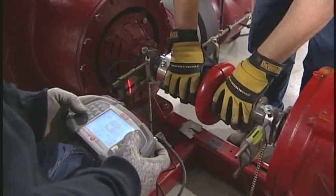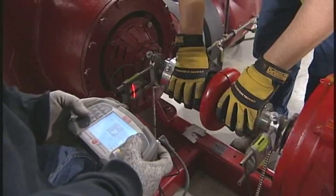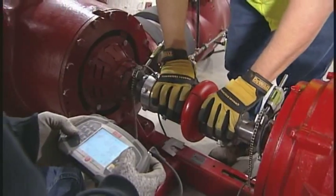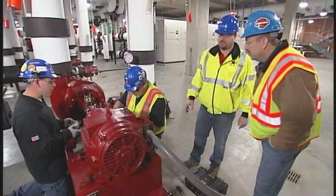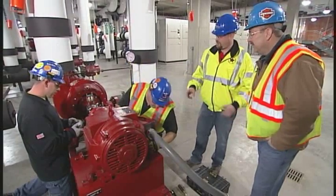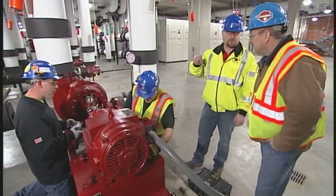What Scott and Harley are doing over here is a pump alignment using our laser alignment tool. Have you seen the industry change much? Oh yeah. When I started out we were using a straight edge or a dial indicator going around. Now we've got lasers that you can get down to the thousandths of an inch.